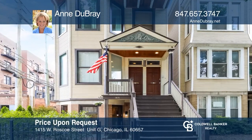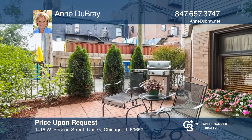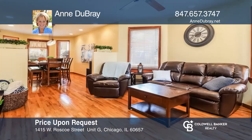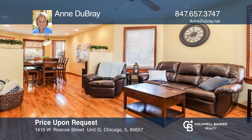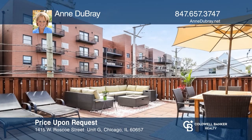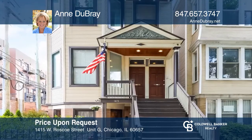Come and see this bright and spacious three-bedroom, one-bathroom condo in an unbeatable Southport Corridor location, steps to shopping and the Brown Line L Station. This condo offers amazing living space with eight-and-a-half-foot ceilings and large windows for natural light. Amazing outdoor space including a front patio and shared garage roof deck with couches, fire pit, and dining table. Garage parking is included. Plan a tour with Anne DuBray today.